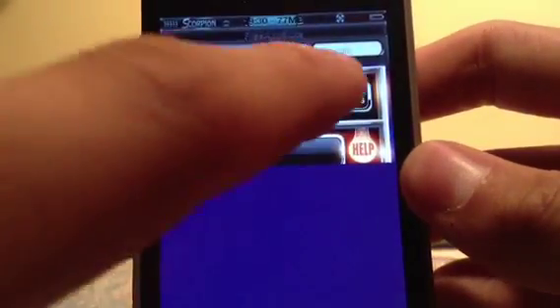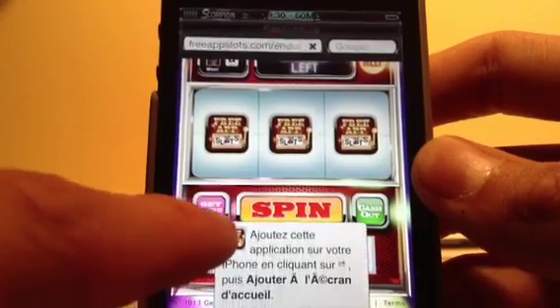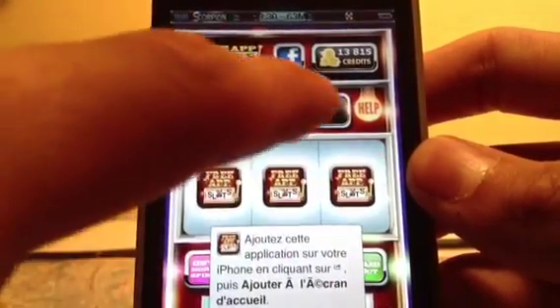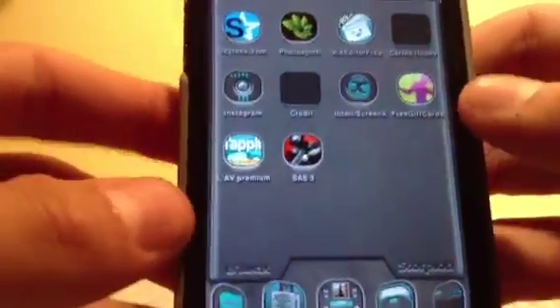Here I have 13,815. Here it's the gift section. Here you can have more turns to play, and here it shows the turns. That's all for this application. Thank you for watching. I hope you enjoyed it. See you soon.